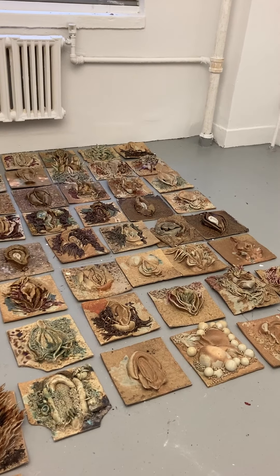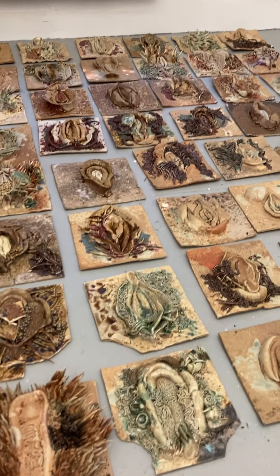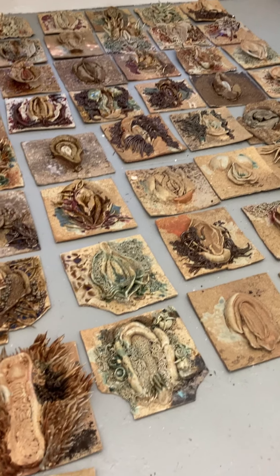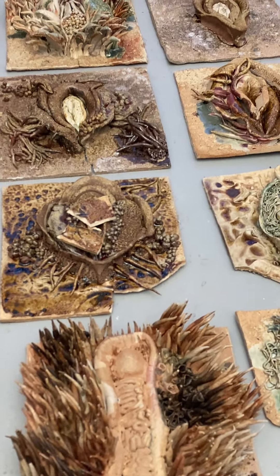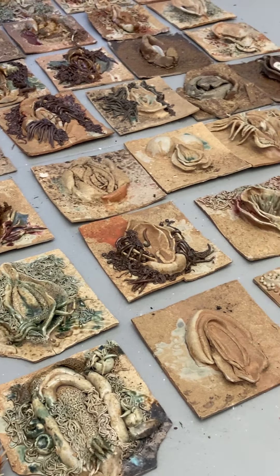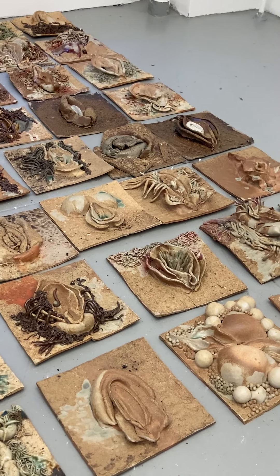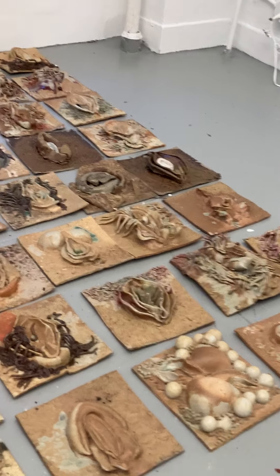These are done in a specific firing where we feed wood for about three to four days to get to temperature. The smoke channels through, which is why it looks kind of brown and ashy. There's a lot of ash on it, and the ash melts with the clay and ties together, giving us sometimes a glossy, sometimes matte texture. We've been working on this for about a month or so.